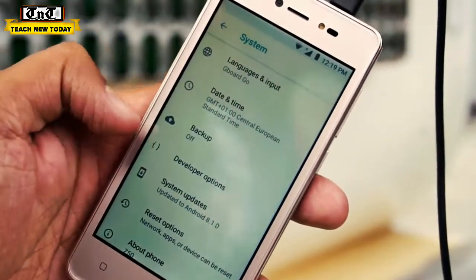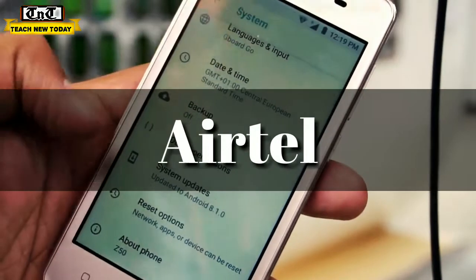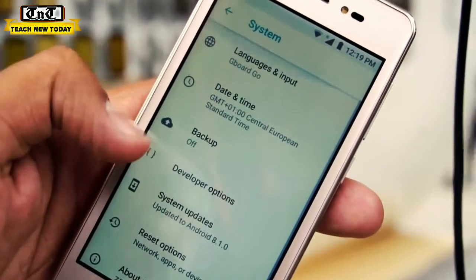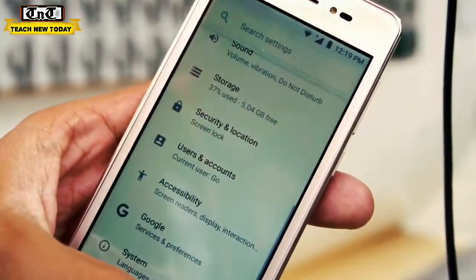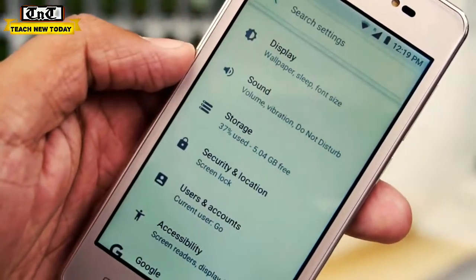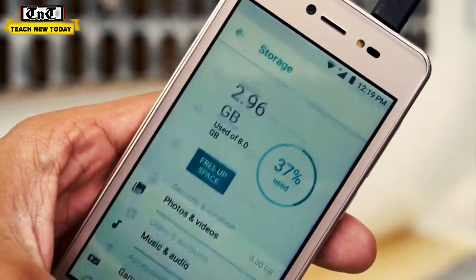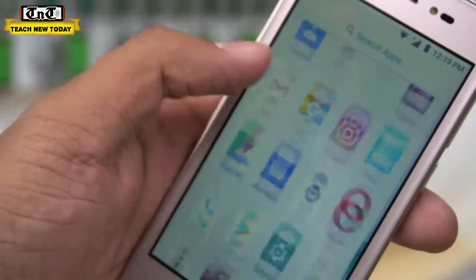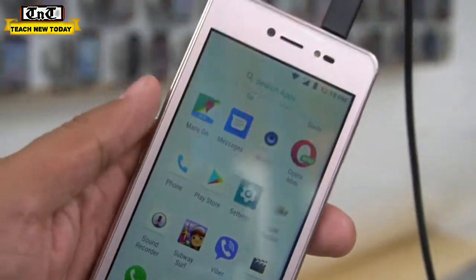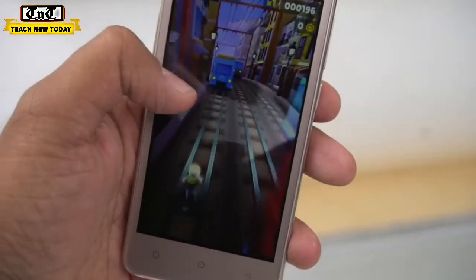If you know about pricing, it is good. You have to get it for 4400 rupees, but you will get a 2400 cashback. You will get your money in the Airtel bank, and your phone will be very good.